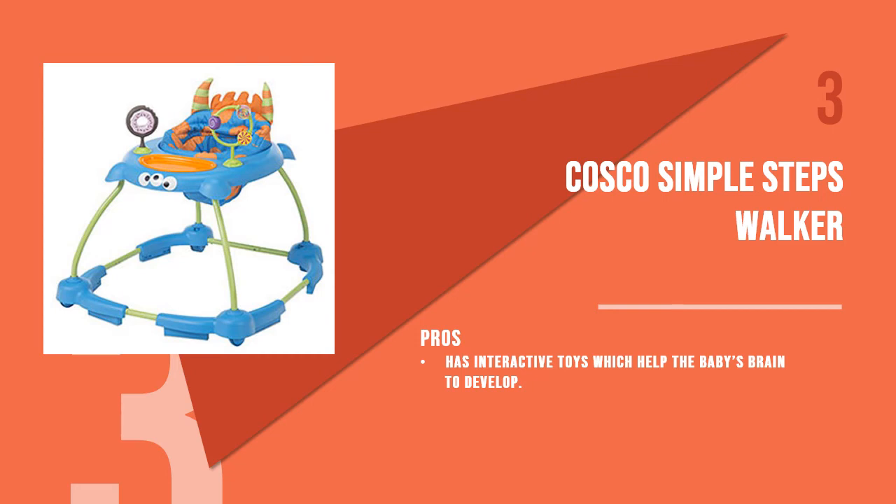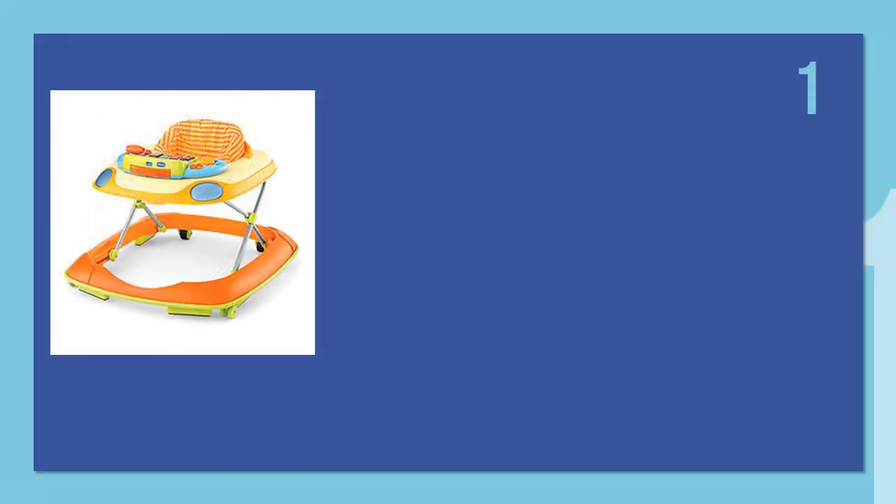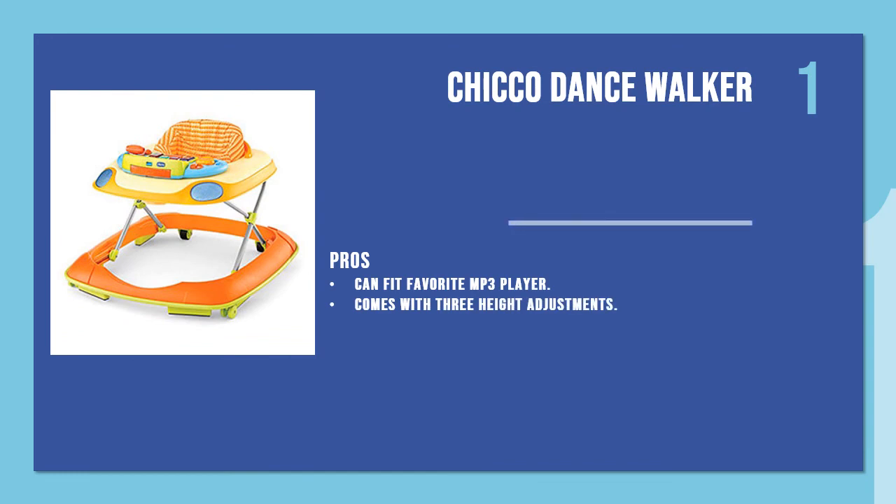The second product is the Baby Einstein Baby Neptune Walker. If you are looking for a walker which can be used for years as the baby grows from infant to a toddler, this elliptical walker is a perfect choice. It has enriching entertainment options available in three languages.